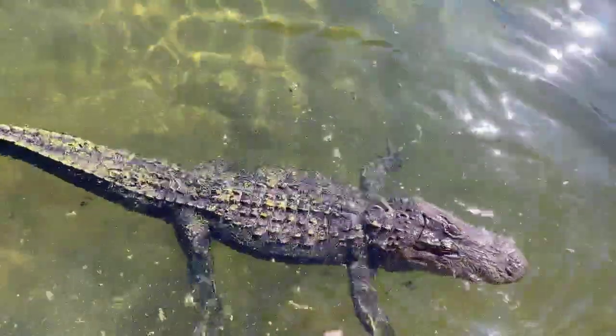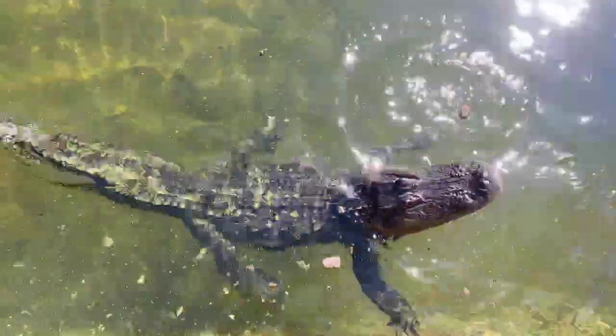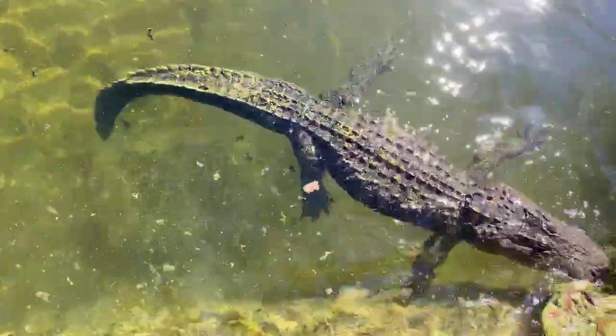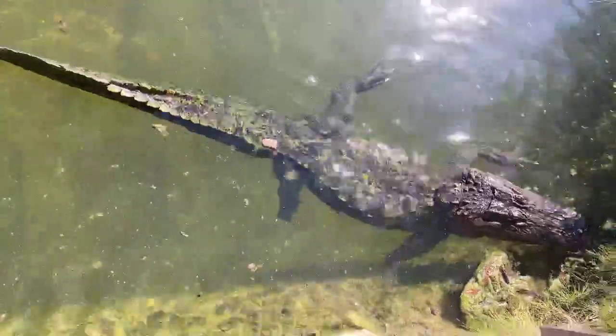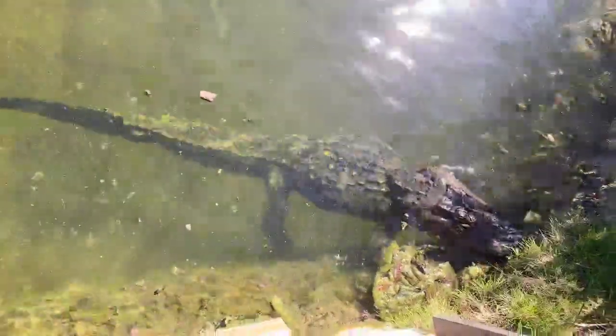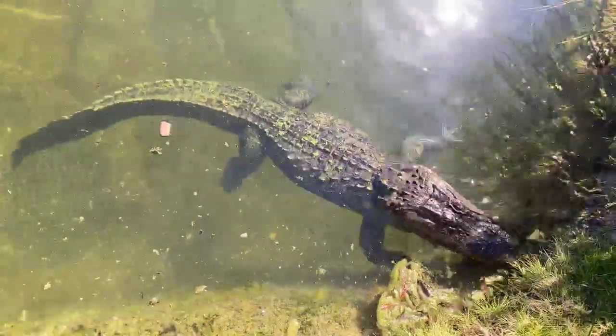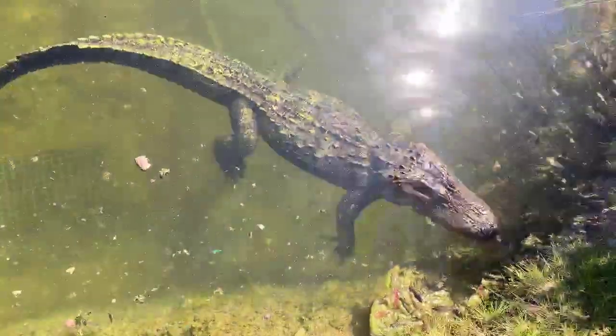During the summertime, if you want to see the alligators feeding, usually a Wednesday or Thursday afternoon is the best time to see them. This is probably the last feeding they will have for this year, and then we'll start it back up end of February, early March, depending on weather.